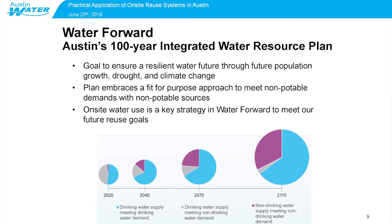The Water Forward plan is Austin's 100-year integrated water resource plan that's already been mentioned and that we'll touch on this afternoon during the workshops as well. The goal of that plan was to ensure a resilient water future through future population growth, drought, and climate change. The plan embraced a fit-for-purpose approach to meet non-potable demands with non-potable sources. On-site water reuse is a key strategy in Water Forward to meet our future water reuse goals.